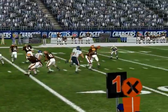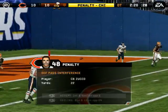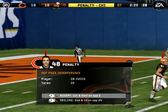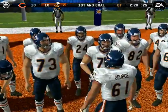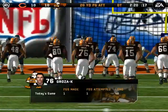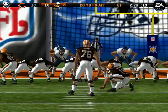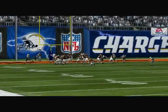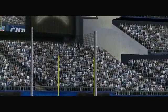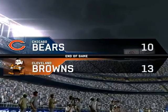Hand it off — nice play. With the throw, this one falls incomplete. Pass interference on the defense — first down. Biggest play of the game to win the game. Number 76 picks it through for a thrilling overtime win.